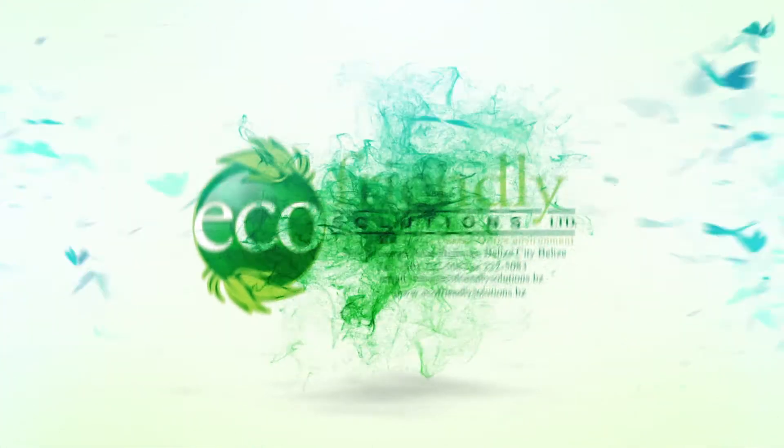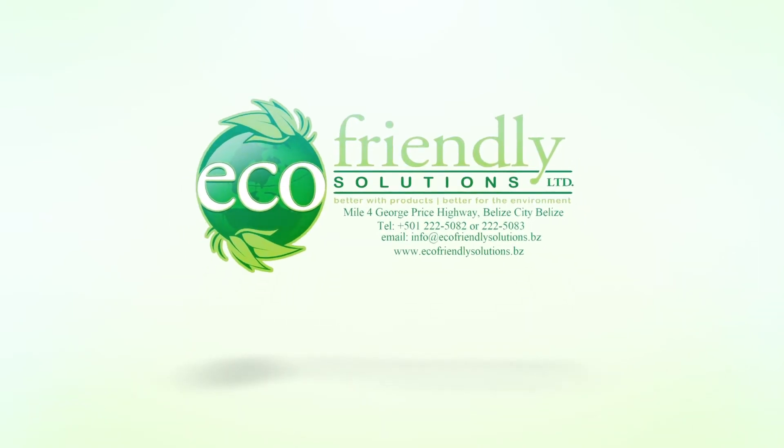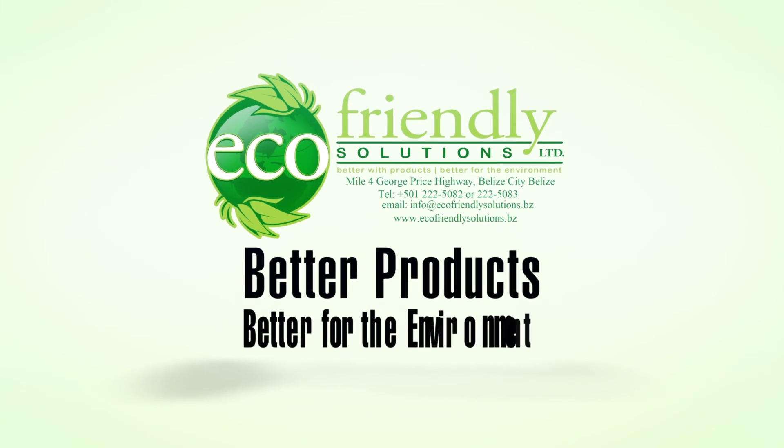Contact Eco-Friendly Solutions at Mile 4 George Price Highway, Belize City. Call 222-5082. Better products. Better for the environment.